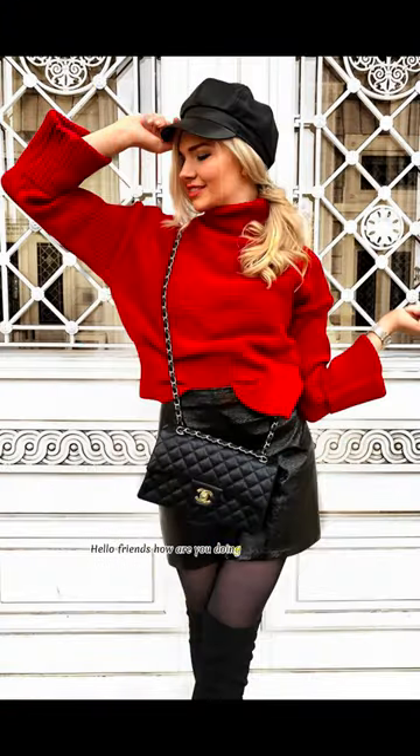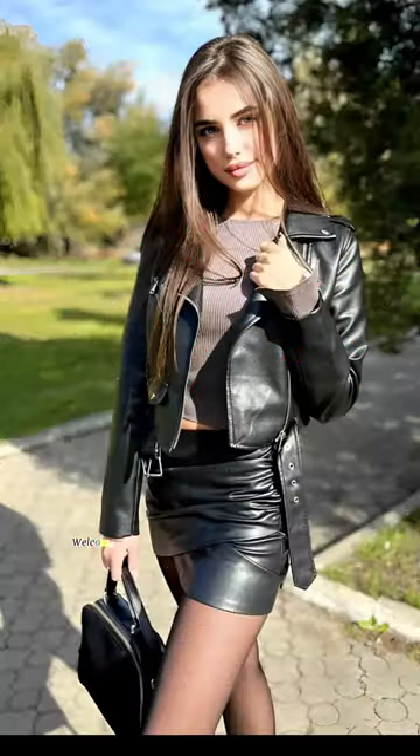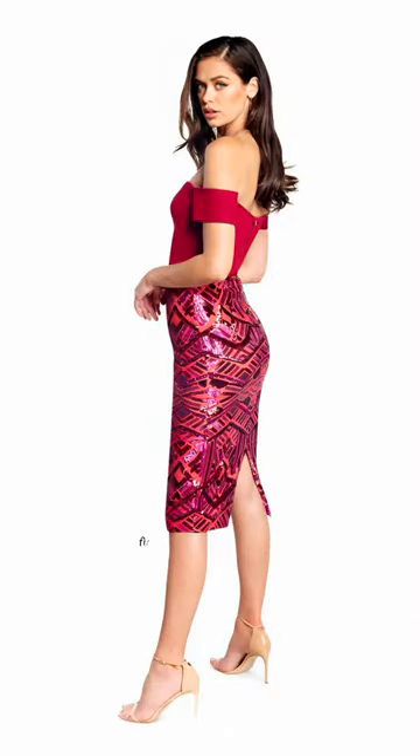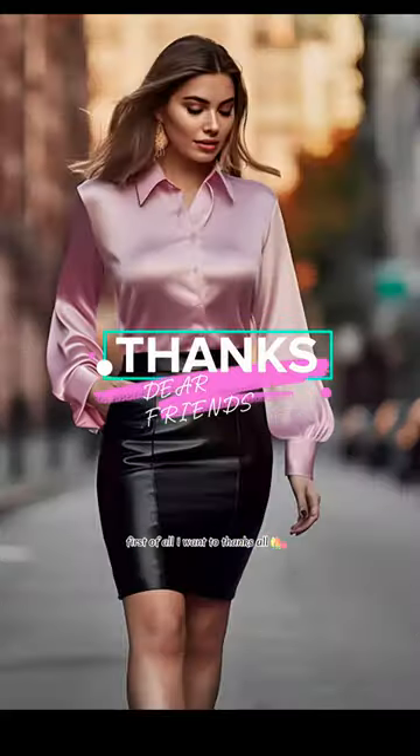Hello friends! How are you doing? I hope all will be good! Welcome back to our YouTube channel with another new video of top, trendy and metallic colored leather and latex mini skirts outfit ideas. First of all, I want to thank all those who like my videos, keep supporting and loving.